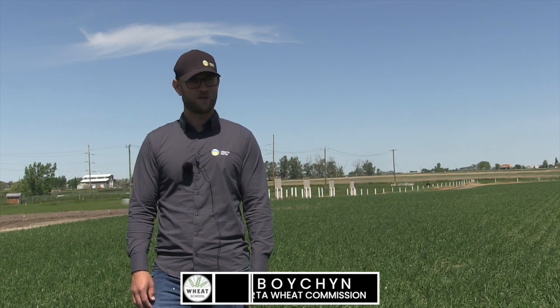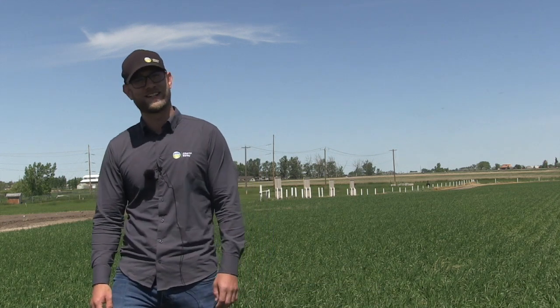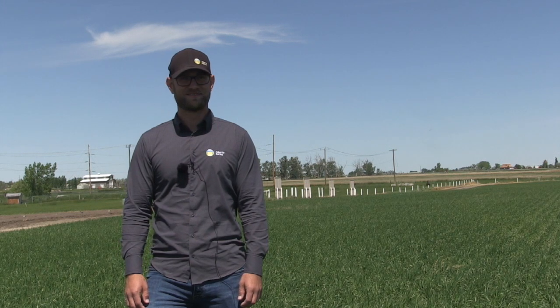How is it going today? It's going great. I'm standing in a wheat field — I don't think it could get any better. Wonderful wheat, as Wheat Pete would say. We are here today to talk about fungicide timing. What are some of the things you're wanting to tell producers right now?